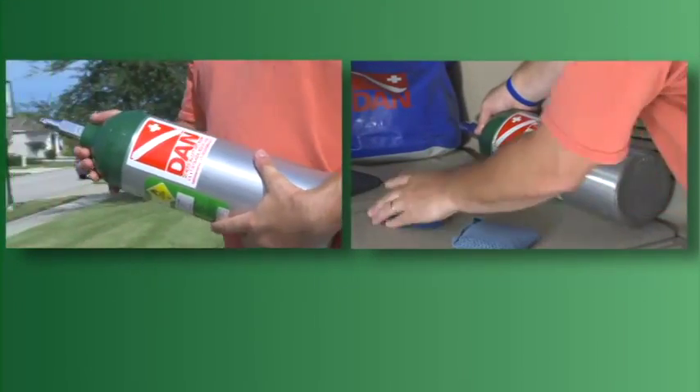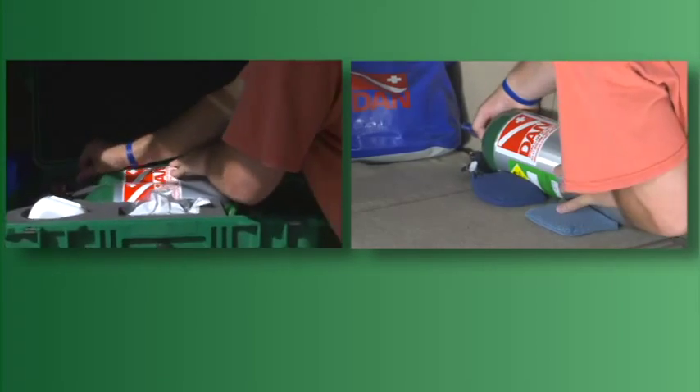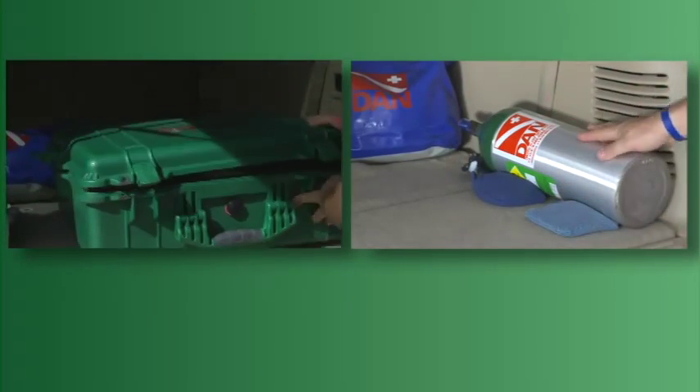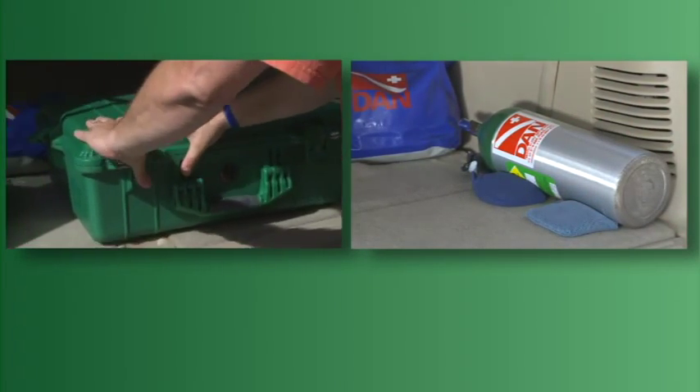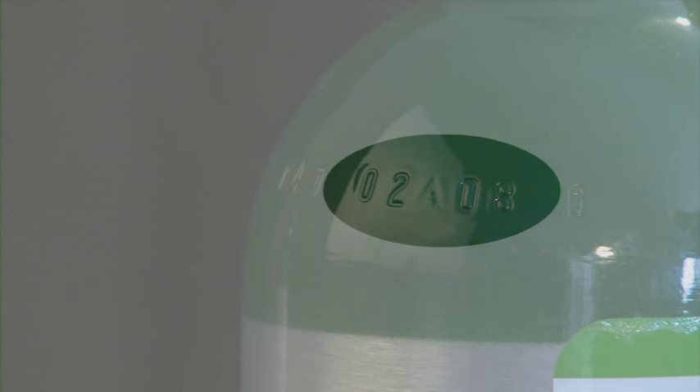Carry portable oxygen cylinders with two hands, and when transporting them in a car, secure and block cylinders to prevent them from rolling. Cylinders should be lying on their side unless supported to prevent falling and valve damage. Make sure your cylinders are appropriately labeled for oxygen use and that they are within the required hydrostatic test date.